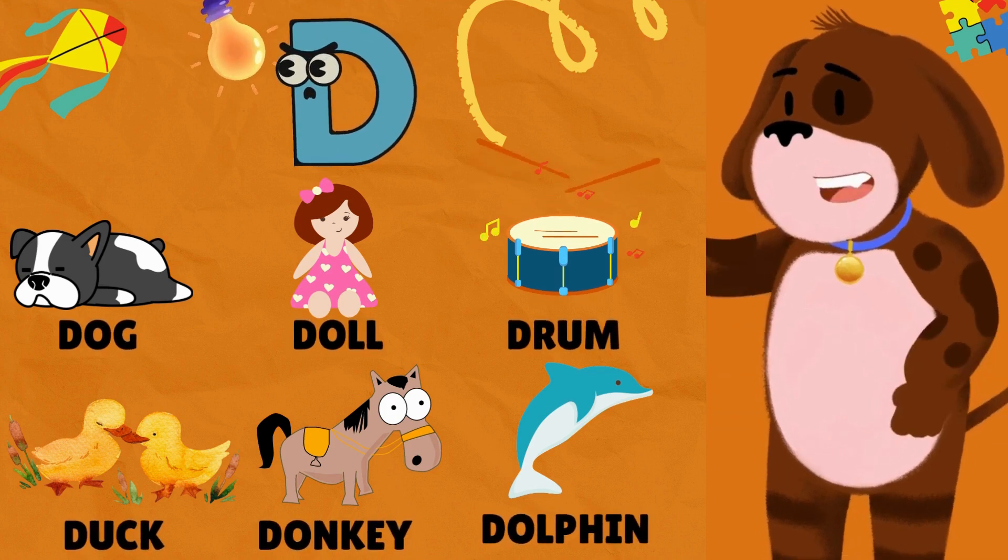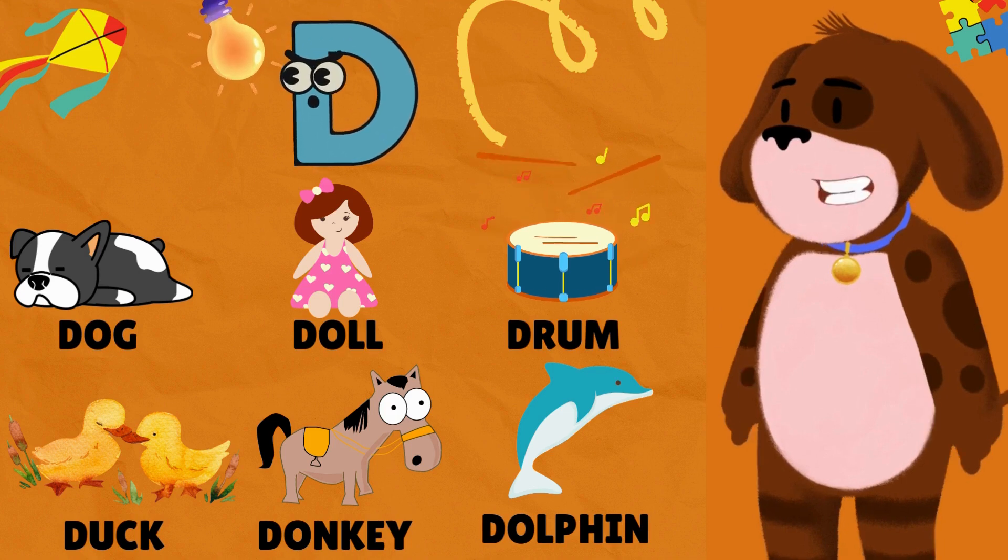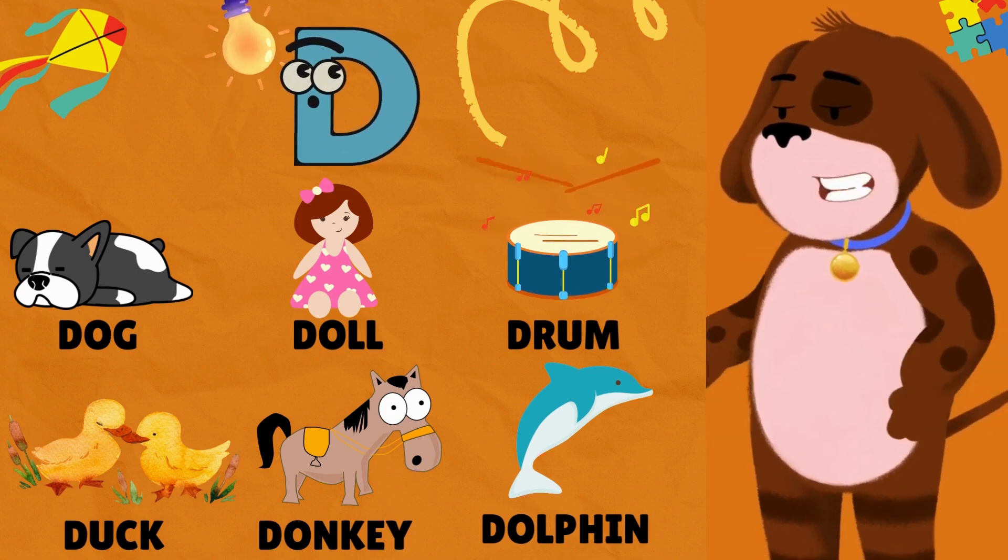D is for Dog. D is for Doll. D is for Drum. D is for Duck. D is for Donkey. D is for Dolphin.